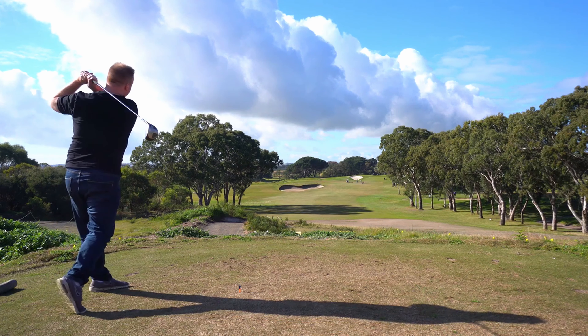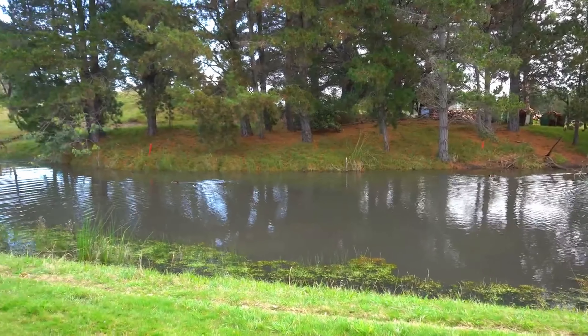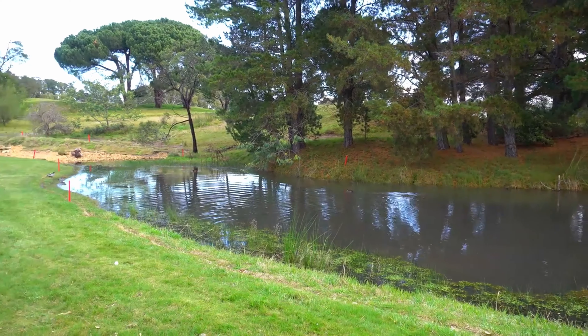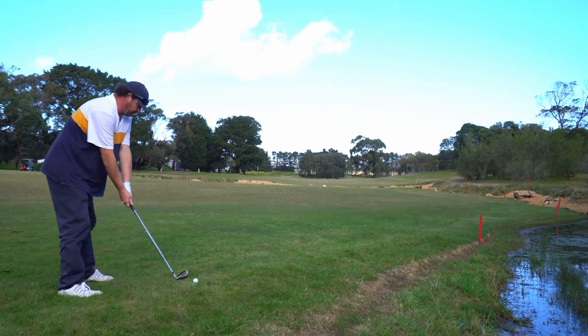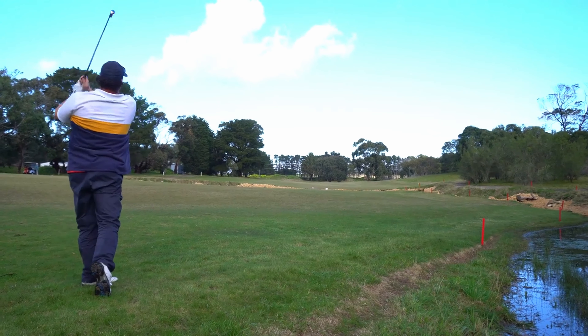A sentimental favourite course of ours and now a 25th ranked public course in the country. This is a gem of a course, with immaculate undulating fairways, beautiful greens and stunning views. This course should be on any golfer's bucket list.